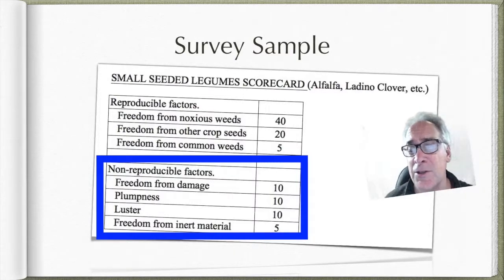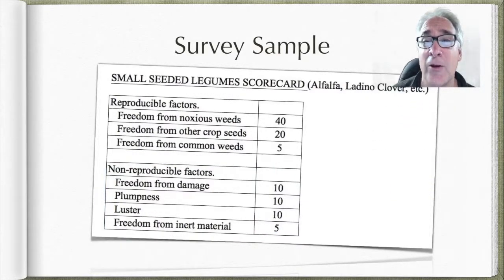And then there's luster — that's kind of a quality control thing. You can look at the seed to see if it's bright or lustrous, which is usually an age indicator. After every year, you're going to lose a certain percentage of germination. And then the last thing is things like dirt, chaff, and a variety of other inert material. So those are the kinds of things you're going to be looking for.